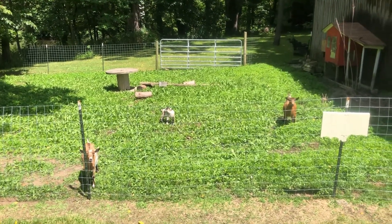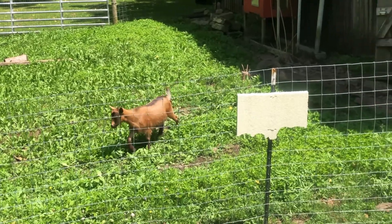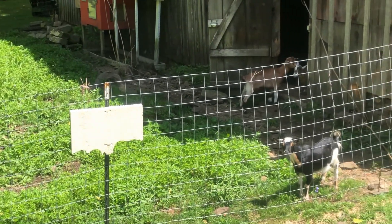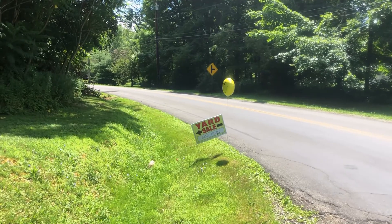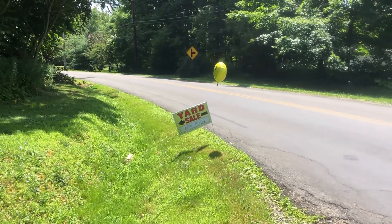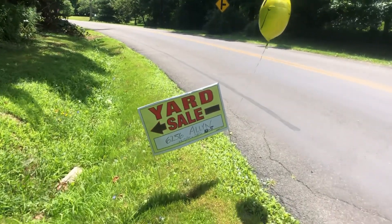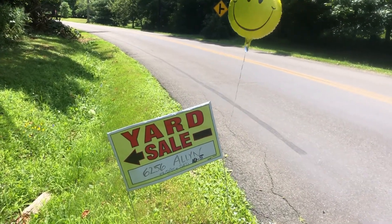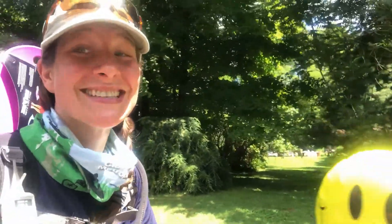Not only do blueberries make the road walk worth it, but little goats do as well — a very cool sight to see! I decided to stop and see what was going on, and my pack got a little heavier. I'll probably use it a little later on the trail, so stay tuned to see what it is.